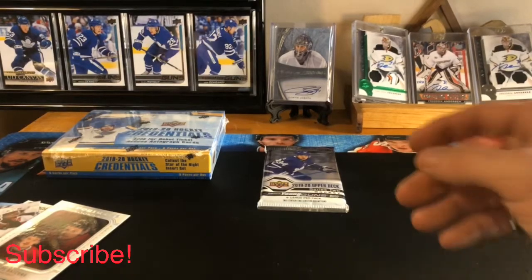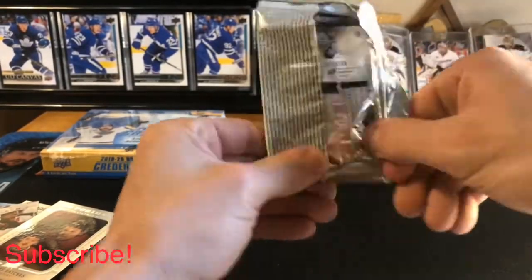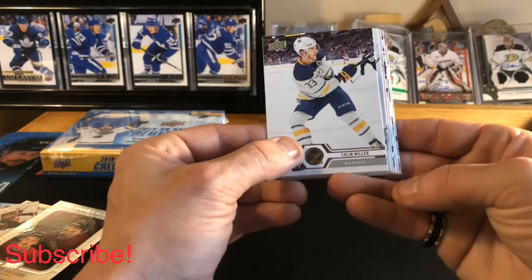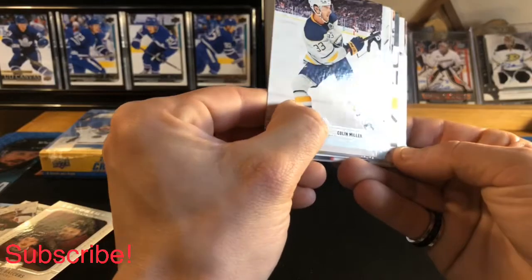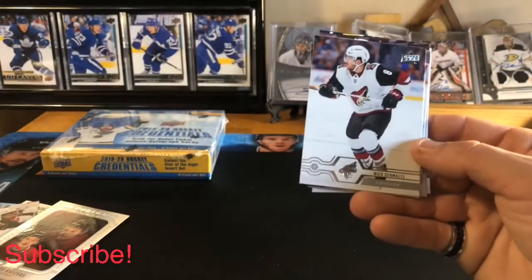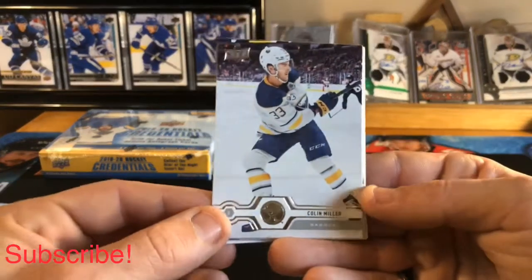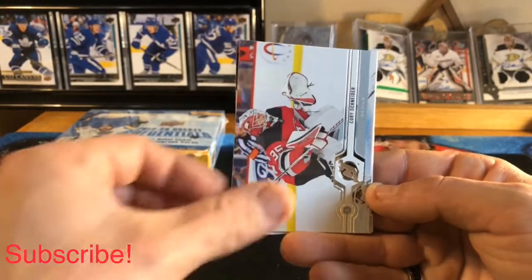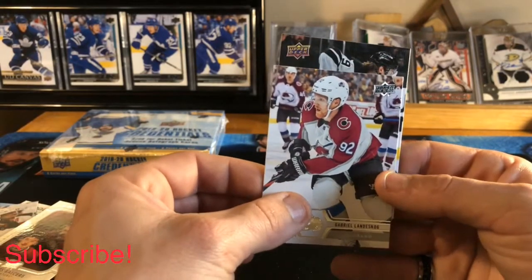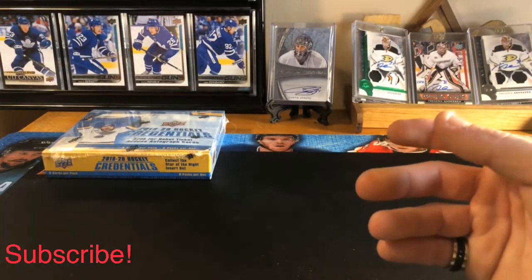Nothing spectacular yet — let's see what the last pack brings. Last pack of 2019-20 Series 2, looks like we got some sort of canvas. We got Jonas Donskoy, Nick Schmaltz, Mikko Koivu base, Colin Miller base, Corey Schneider, Justin Abdelkader, Gabriel Landeskog, and our canvas of Adrian Kempe. So nothing fantastic out of the six hobby packs — let's move on to some Credentials.